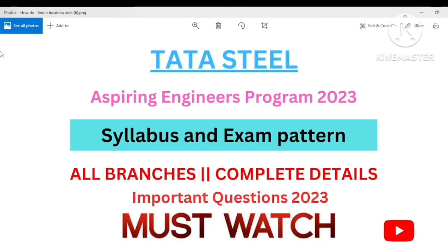Hello guys, welcome back to my channel Career Guide Placement Solution. Today I will be discussing about Tata Steel Aspiring Engineers Program — important questions, the syllabus, and the complete exam pattern, the duration of exam. These were some important questions that were asked to me in my previous video, as you guys were constantly texting me to please explain about these points.